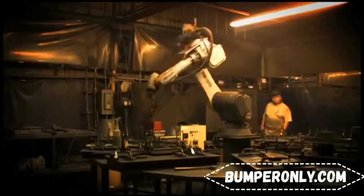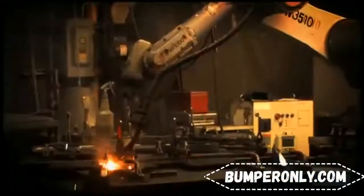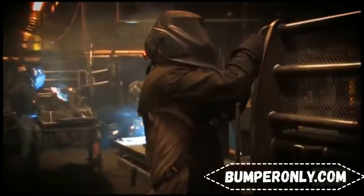Once the metal is cut and formed, it's ready for assembly and welding. Our products are handled by our lightning-fast robot welder, then passed to manual welders who focus on detail, strength, and cosmetic finish.